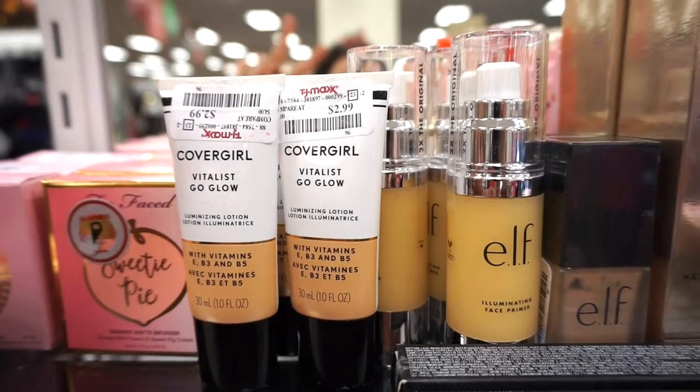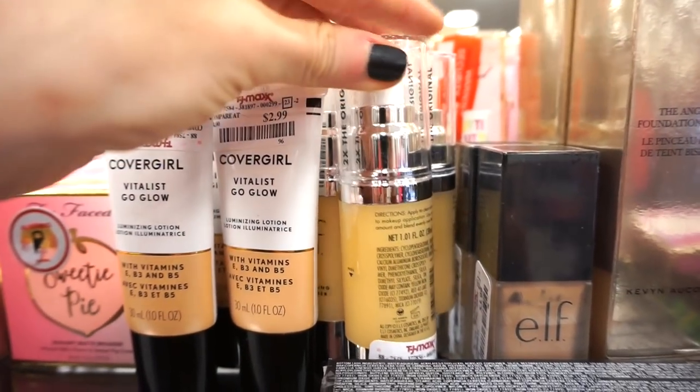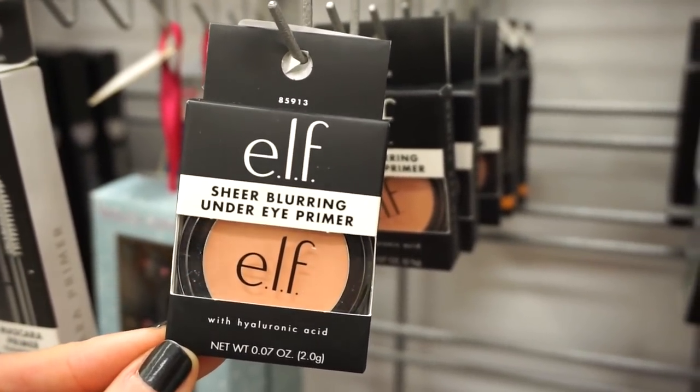This is the CoverGirl 'Let's Go Glow' luminizing lotion at $2.99 — really nice to use before your foundation. And then we have the ELF Illuminating Face Primer — not sure if we saw this before but they are stocking up, and this is $3.99.